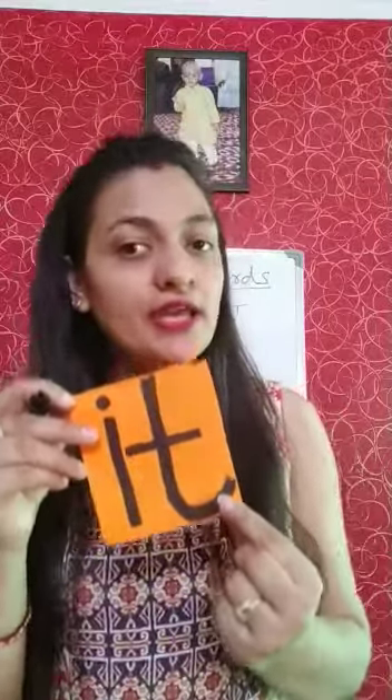Now — I, T — It. The phonic sound of I is 'E', and the phonic sound of T is 'T'. We have to mix the sound: E, T — It.